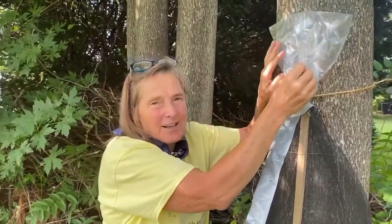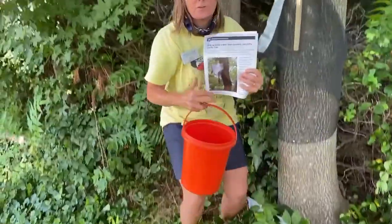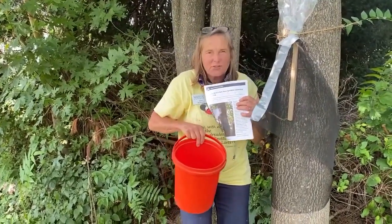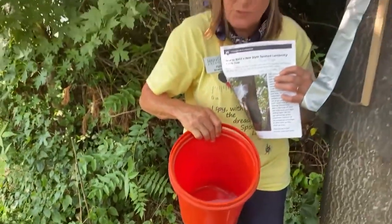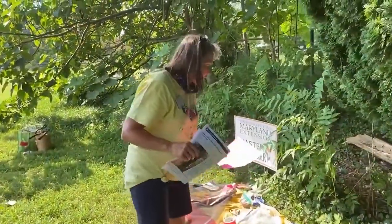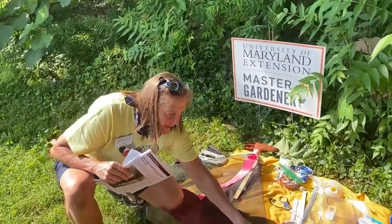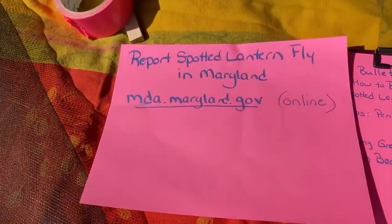If you're using some of the other traps you'll find on the internet, go to Penn State University — they've got at least two videos on how to make these traps. You can also just use a bucket of soapy water: in some container designs you catch the insects alive and shake them into a bucket of soapy water to kill them. If you see spotted lanternflies in Harford County, you need to report them at mdamaryland.gov so they can document where the insects are spreading.